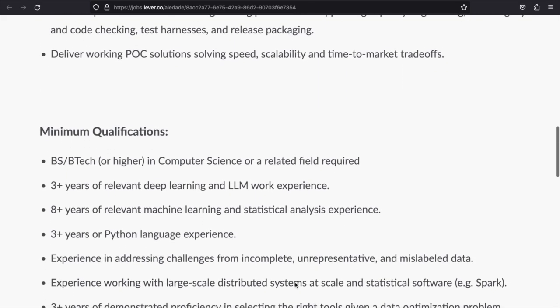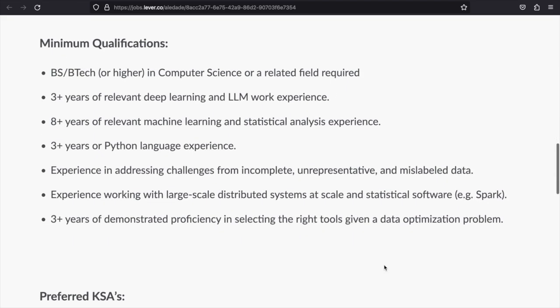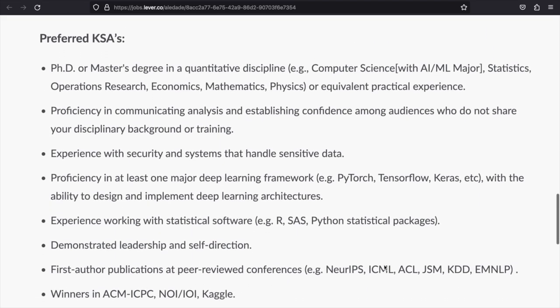Your minimum qualifications: a BS, B.Tech, or higher in computer science or a related field; three-plus years of relevant deep learning and LLM work experience; eight-plus years of relevant machine learning and statistical analysis experience; three-plus years in Python or language experience; experience addressing challenges for incomplete, unrepresentative, and mislabeled data; experience working with large-scale distributed systems; and three-plus years of demonstrated proficiency in selecting the right tools given a data optimization problem.